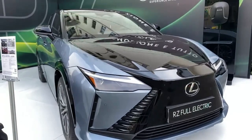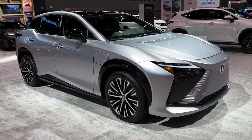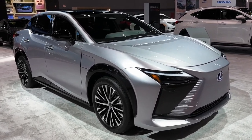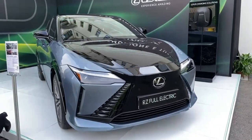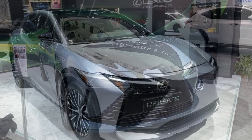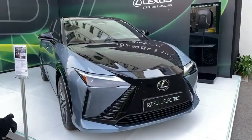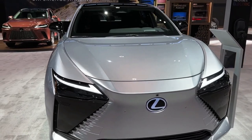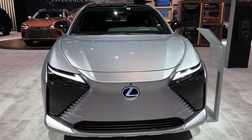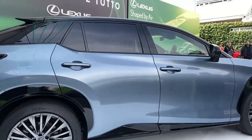The new Lexus RZ comes with a bold exterior design, an upscale and spacious interior with more cargo space behind the second row. This new electric vehicle is paired with a powerful electric powertrain that can generate 308 hp. According to Lexus, the RZ can go from 0 to 60 miles per hour in just 5.0 seconds.